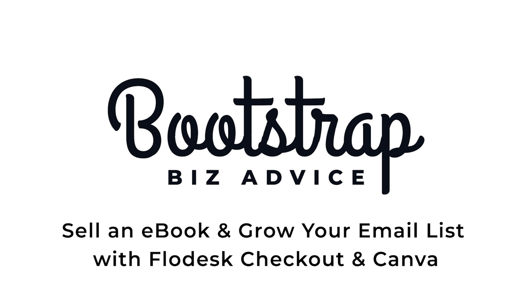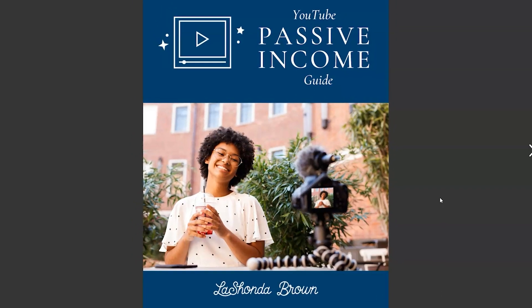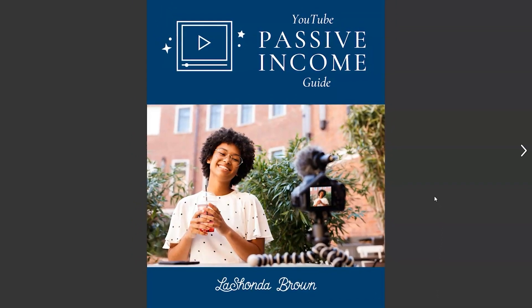One of the things that I don't talk about very often is I have a 16-page ebook called the YouTube Passive Income Guide, and I make it available to people who sign up for my Bootstrap Club. The Bootstrap Club is my email list, and I use Flowdesk to facilitate my email marketing.